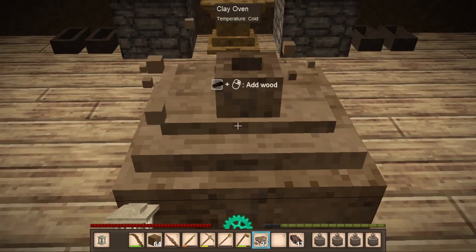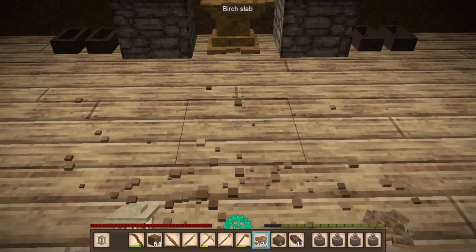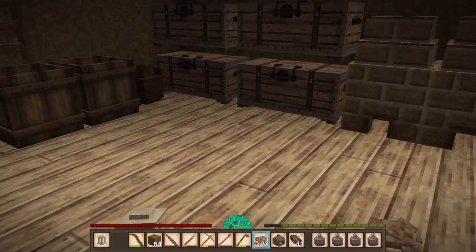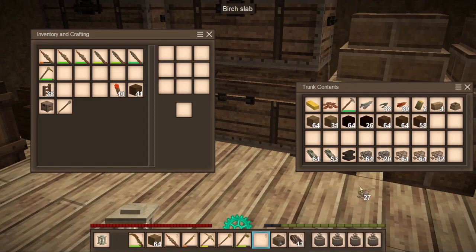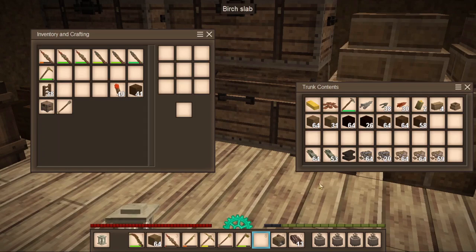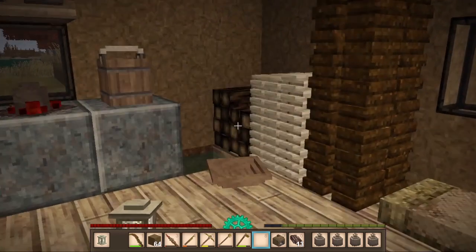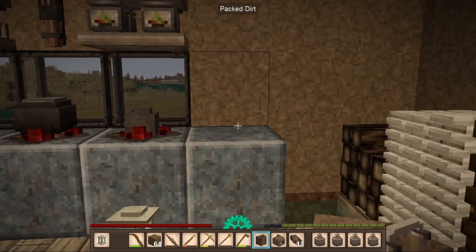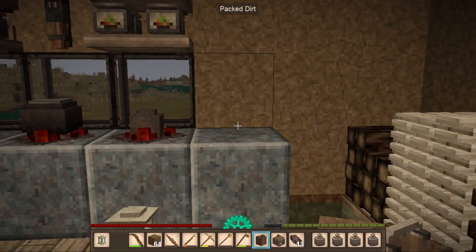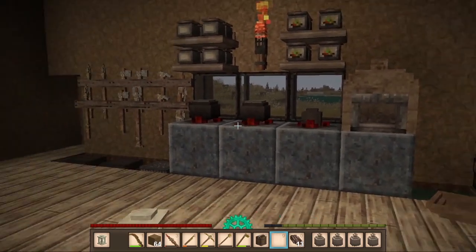The clay oven is done! It took a stack and five pieces of clay. So you always want more than one stack. We're going to move the bucket since it was there as a placeholder, and now we have the oven. Look at that - a nice little kitchen area! I love it.